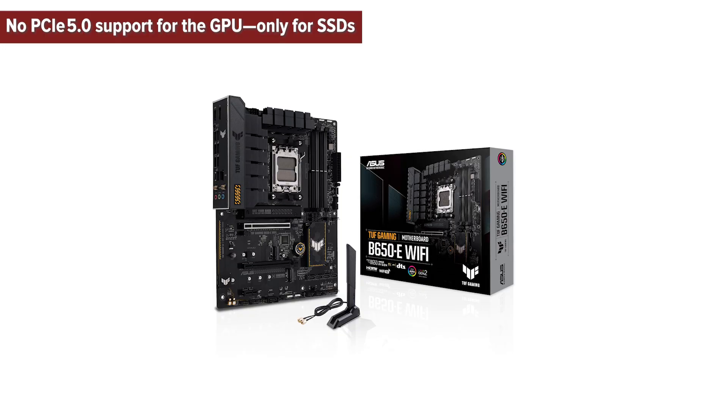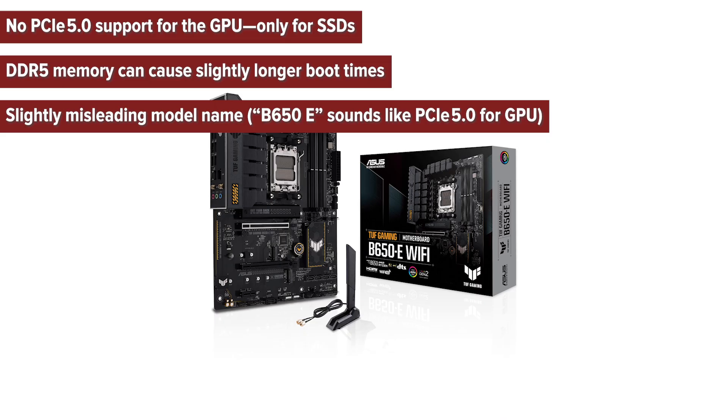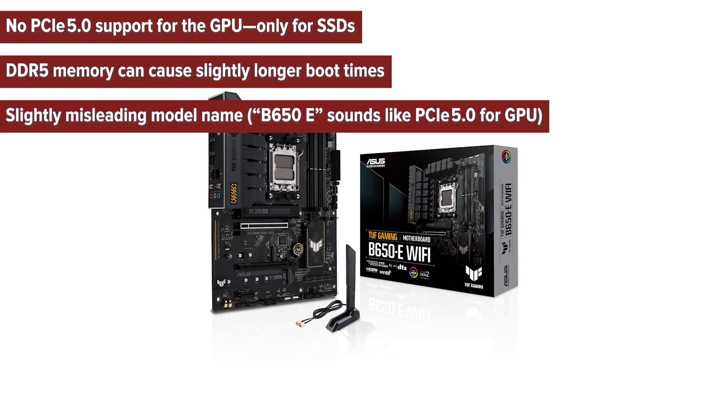Cons: no PCIe 5.0 support for the GPU — only for SSDs; DDR5 memory can cause slightly longer boot times; and a slightly misleading model name — the B650-E sounds like it offers PCIe 5.0 for the GPU, but it doesn't.